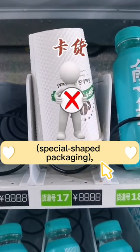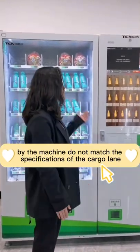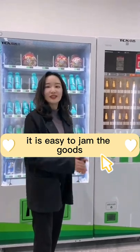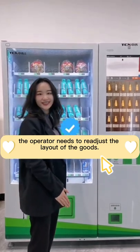It can be seen that once the goods do not match the specifications of the cargo lane, it is easy to jam. At this time, the operator needs to readjust the layout of the goods.